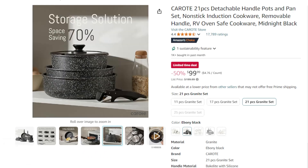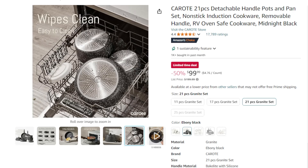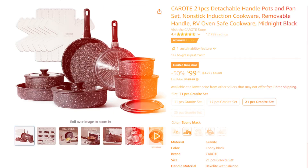This set is also oven safe, making it ideal for a variety of cooking techniques. Stylish and functional, it suits small spaces without compromising on performance.